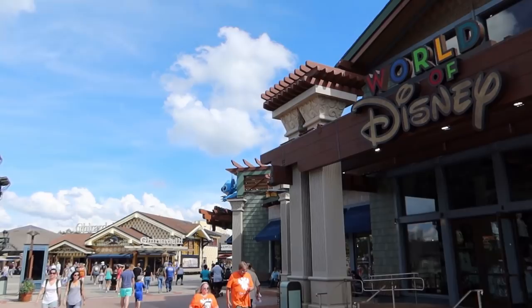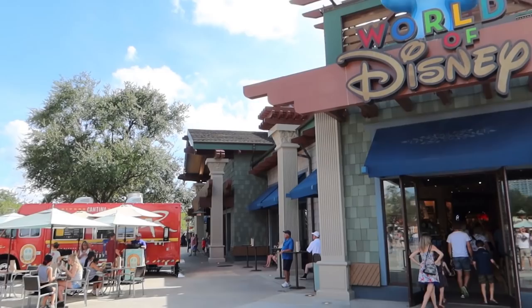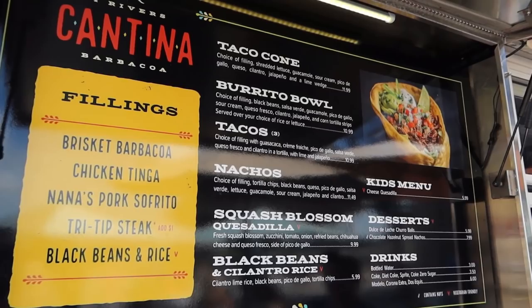From the Starbucks, we're continuing around World of Disney — still World of Disney all the way down there — to the giant spitting Stitch, who definitely still spits because there's a giant puddle underneath him. World of Disney started all the way down there and we've made our way all the way around. This entire block is all World of Disney. Down here in between, in this little alleyway, is the Four Rivers Cantina. Four Rivers is our favorite barbecue joint in town, and this is kind of like their barbecue Mexican food truck here in Disney Springs.